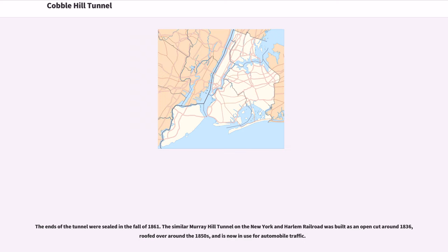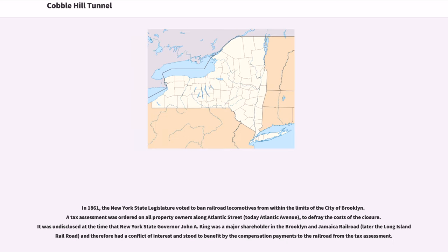The ends of the tunnel were sealed in the fall of 1861. The similar Murray Hill Tunnel on the New York and Harlem Railroad was built as an open cut around 1836, roofed over around the 1850s, and is now in use for automobile traffic. In 1861, the New York State Legislature voted to ban railroad locomotives from within the limits of the city of Brooklyn. A tax assessment was ordered on all property owners along Atlantic Street, today Atlantic Avenue, to defray the costs of the closure. It was undisclosed at the time that New York State Governor John A. King was a major shareholder in the Brooklyn and Jamaica Railroad, later the Long Island Railroad, and therefore had a conflict of interest and stood to benefit by the compensation payments to the railroad from the tax assessment.